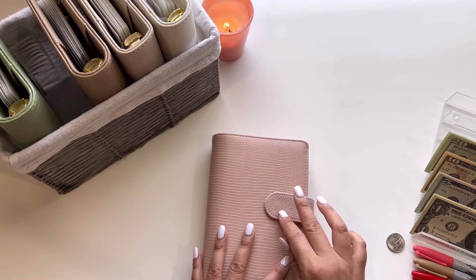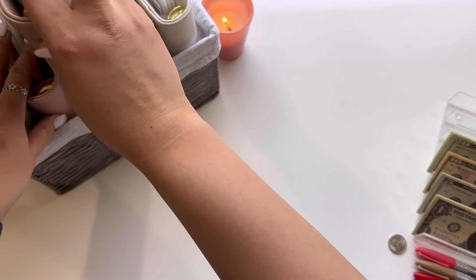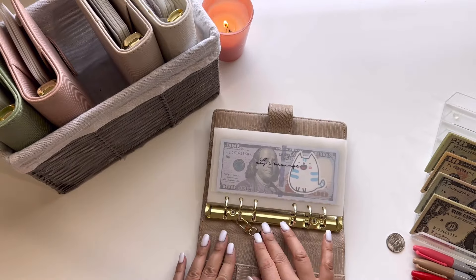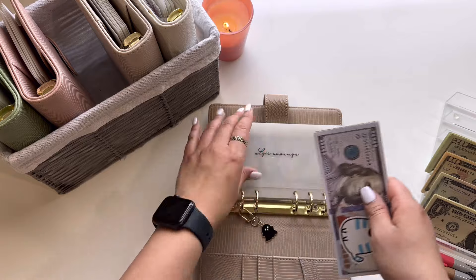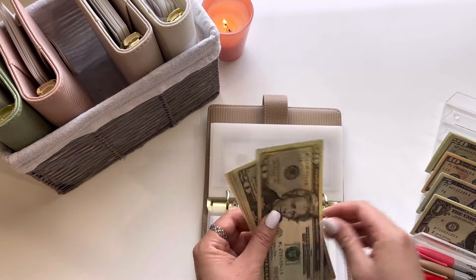That is everything for this pink binder. Next, hopping into my taupe binder. Starting out with my son's savings, he will be getting $5, so now it has $305. And then my personal envelope, I am going to get $5 as well, so now it has $80.